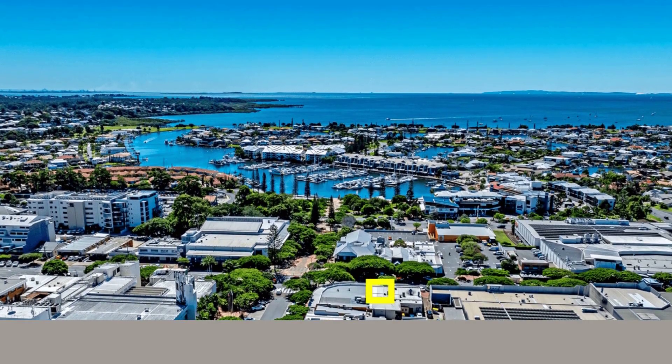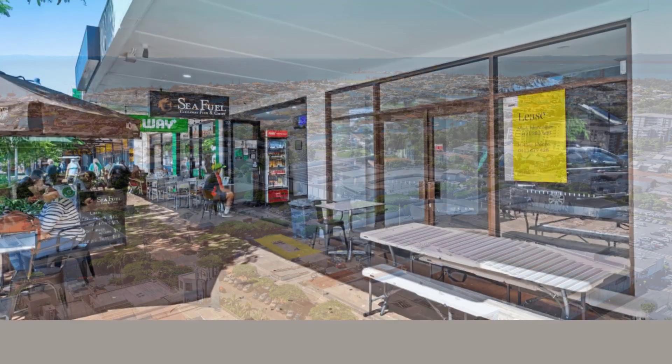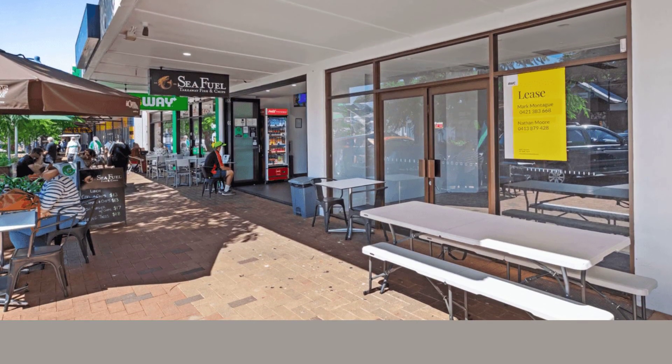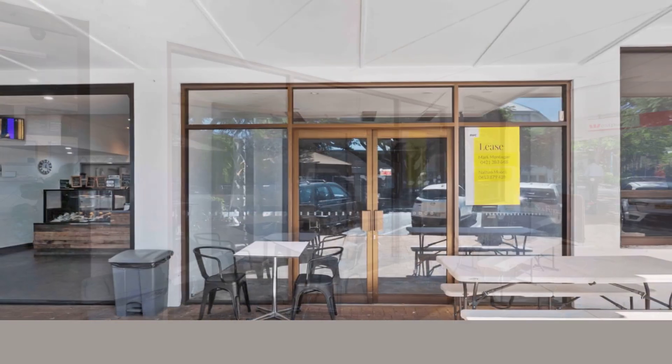RwC Bayside is pleased to present three at 65 Middle Street, Cleveland, to market for lease. Perfectly located in the heart of Cleveland CBD, the 78 square meter high quality property includes easy delivery access via a rear door.